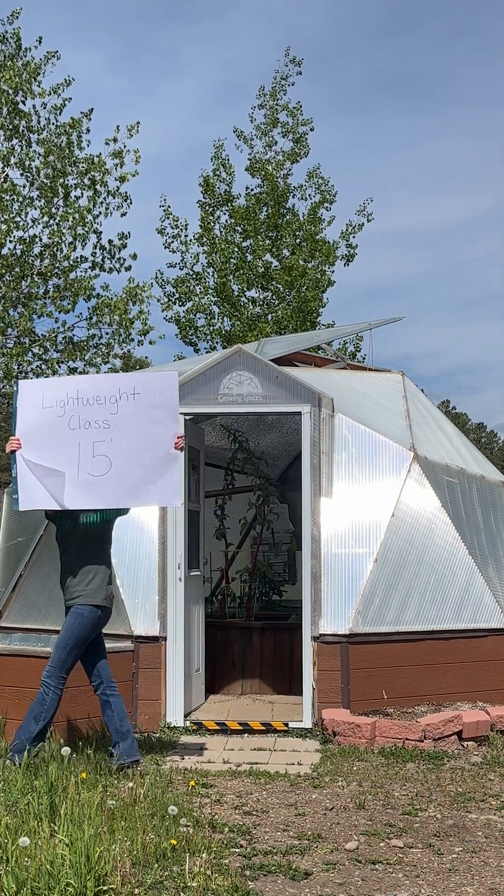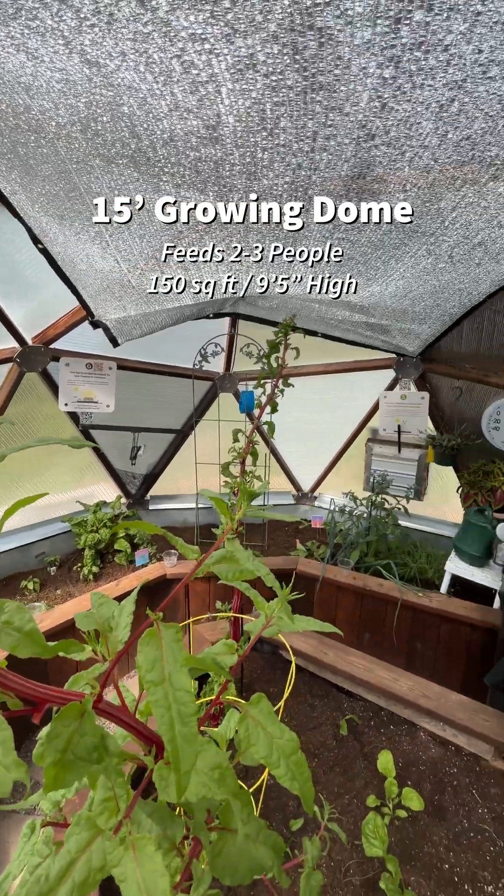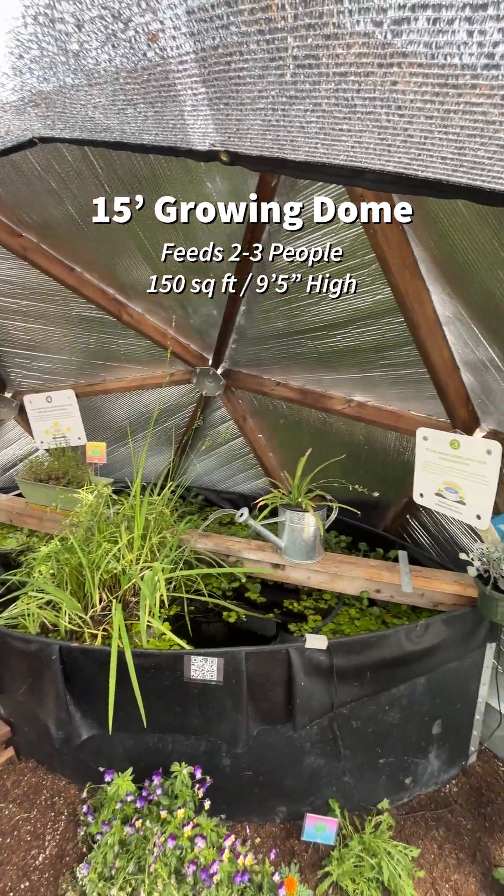Round one. First up in our lightweight class we have our 15 foot growing dome. This greenhouse is perfect for backyard gardeners or small families.